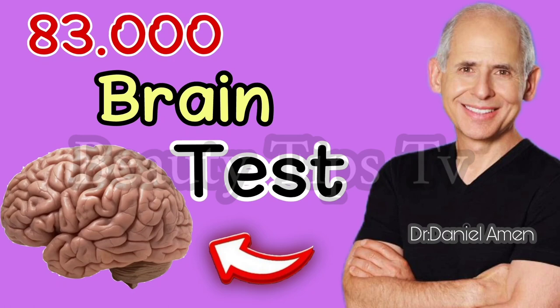So after 22 years and 83,000 scans, the single most important lesson my colleagues and I have learned is that you can literally change people's brains. And when you do, you change their life. You are not stuck with the brain you have.